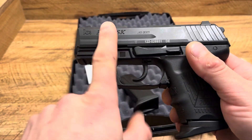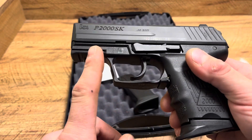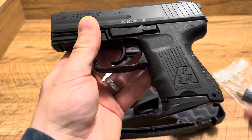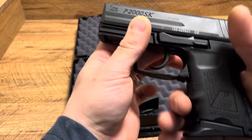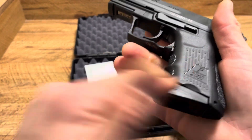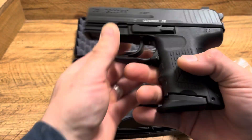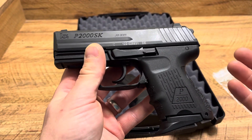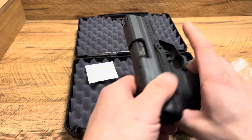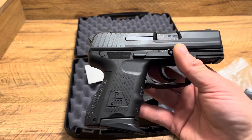Obviously no forward serrations, because when this firearm came out, forward serrations weren't really a big thing. You do get a rail, decent texturing, a good backstrap, and good finger grooves — that's really the only area you need good texturing since that's where your fingers grip. It does have a little texturing on the sides but not a lot. Notably, it has ambidextrous parts — ambidextrous slide stops and controls — so left-handed or right-handed, you can use this firearm the same exact way.